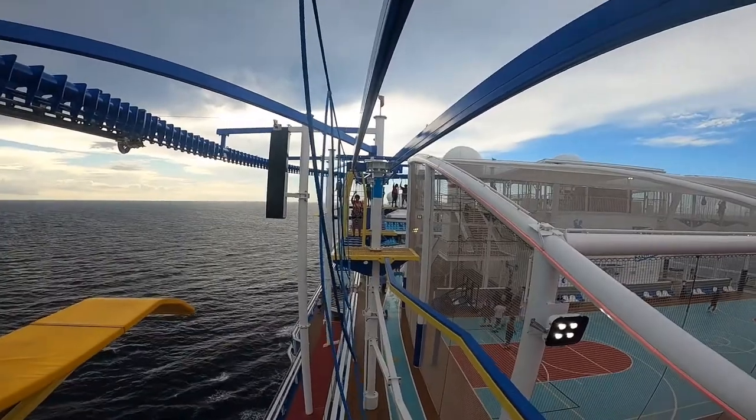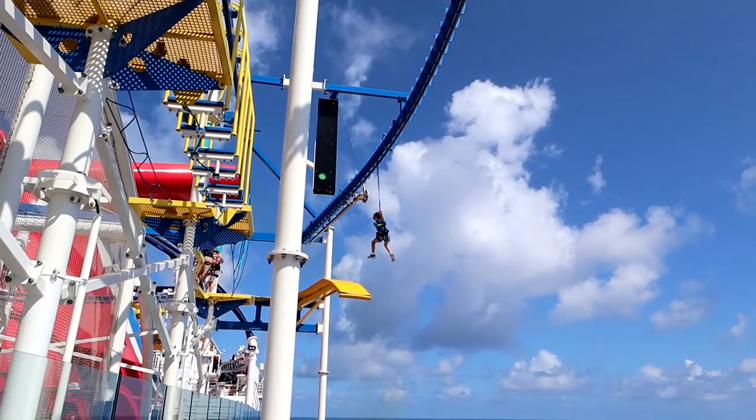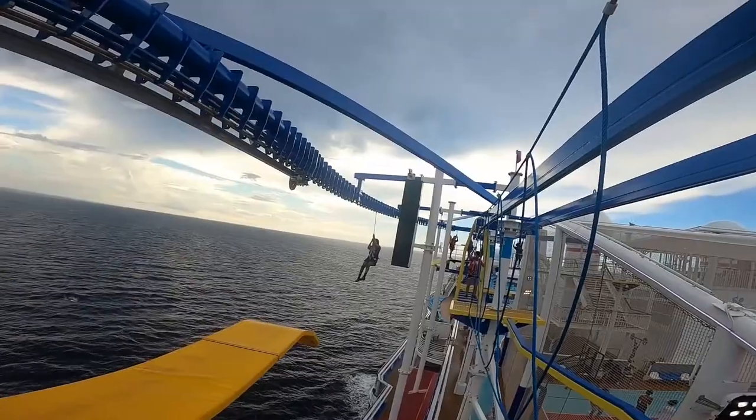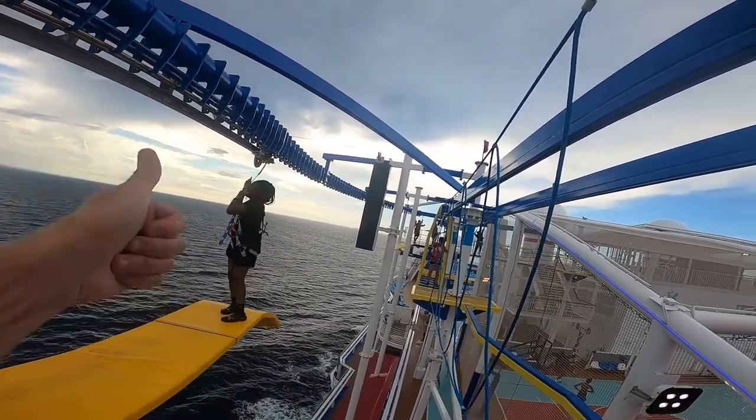One of the very cool things about the rope course on the aft part of deck 19 is that as you're going around, you have the option to get a little extra thrill. You can go across a normal wood bridge section, or you can choose a zip line that goes out over the ocean. A lot of people have been doing that and having a great time — some added thrill while sailing out in the middle of the sea.